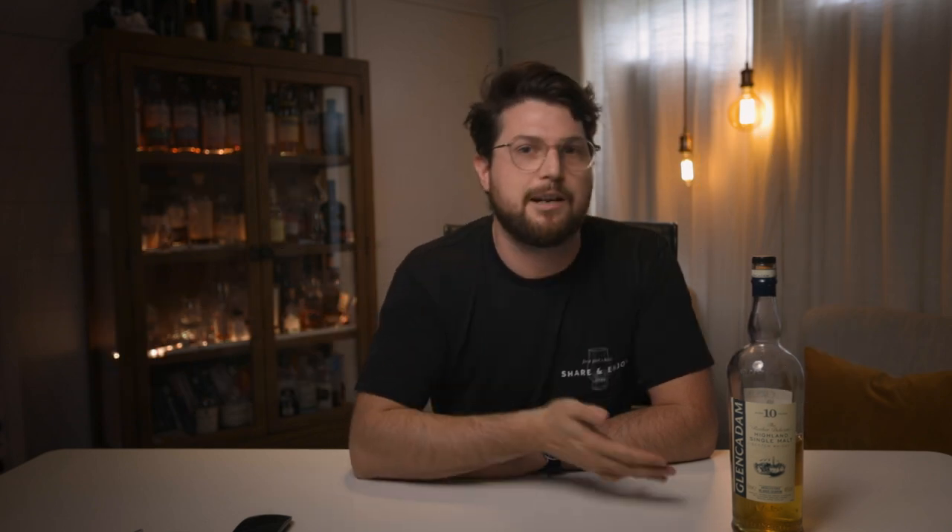You've probably heard this word going around on YouTube channels: integrity bottling. This whisky is an integrity bottling. Well, what does that mean? It's kind of set up by Ralphie and echoed around the whisky-tube-verse — basically, is the ABV over 46%? That means there's more flavour.